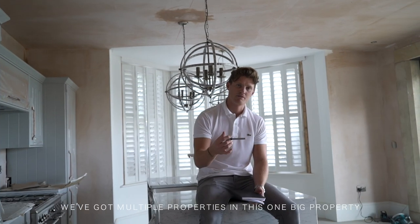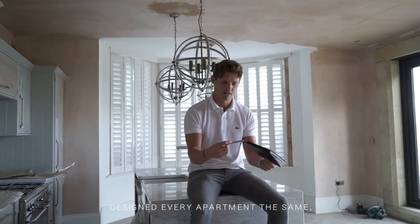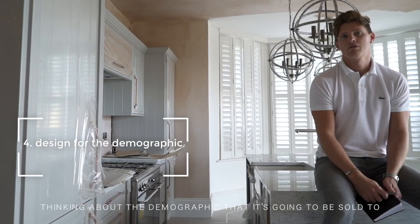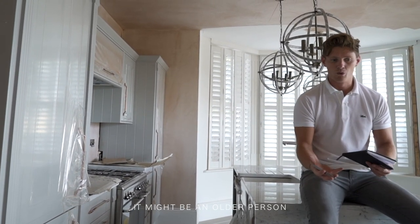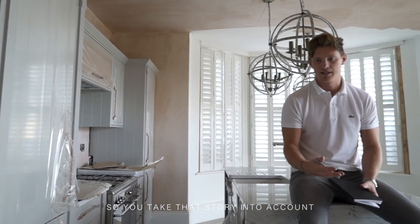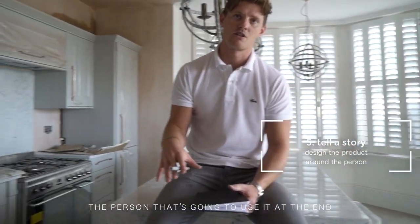We've got multiple properties in this one big property, and to split them up, a normal developer perhaps would have designed every apartment the same. But we think about the demographic it's going to be sold to. On a ground floor apartment, perhaps we're thinking it might be an older person that might not want to use the stairs. So you take that story into account and try to design the actual product around the person that's going to use it.